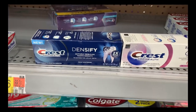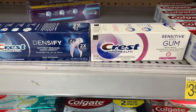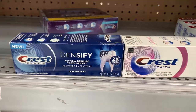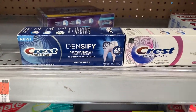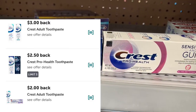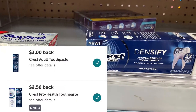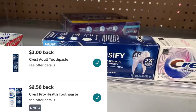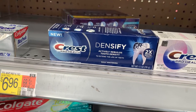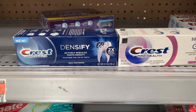The Crest Densifier and the Crest Pro-Health Sensitive and Gum toothpastes — this one is $6.98 and this one is $6.97. You want to purchase them together and use that two dollar off-two P&G coupon. The Sensitive and Gum is stacking for three rebates: a $3.00, a $2.50, and a $2.00. The Densifier is stacking for a $3.00 and a $2.50. After combining the two and using that two dollar coupon, you'll pay $11.95. After all the rebates, it's going to be completely free and a $1.05 money maker.